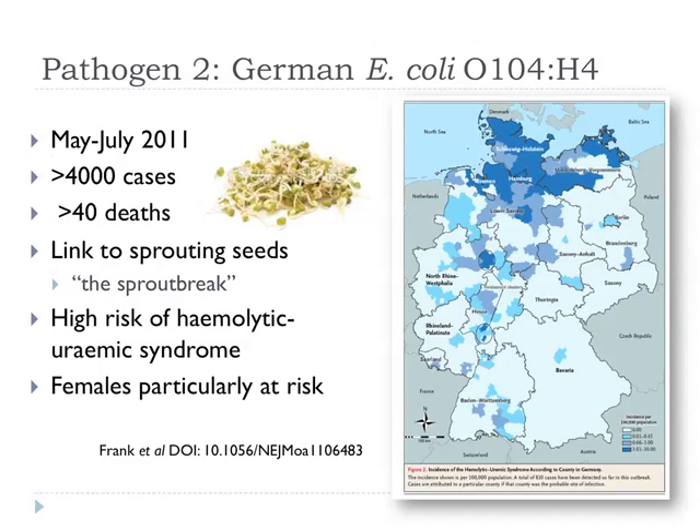I'm now moving on to another pathogen: the German E. coli O104:H4. Most cases were in Germany, though we saw some in the UK and several dozen countries isolated the outbreak strain. Over 4,000 cases, over 40 deaths, eventually linked to fenugreek sprouting seeds — sometimes nicknamed the 'sprout break.' The outbreak was concentrated in northern Germany and characterised by a very high risk of haemolytic uraemic syndrome. Females seemed particularly at risk — one chauvinist answer offered was that real men don't eat bean sprouts, but there's probably a more sophisticated explanation.